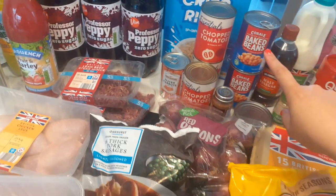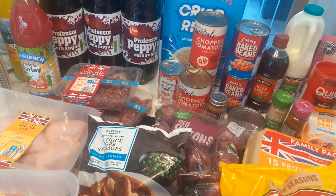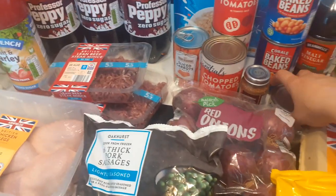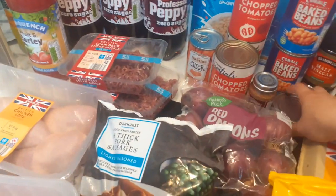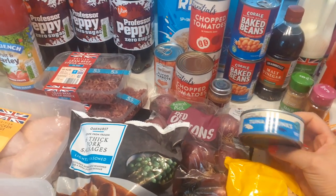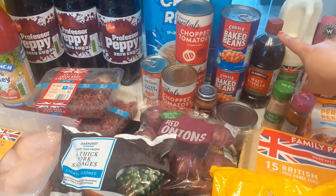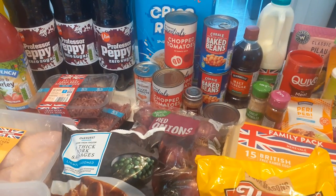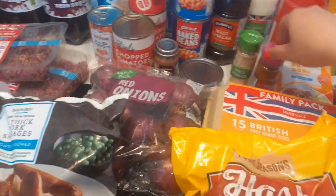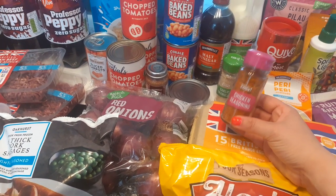On Slimming World you can have baked beans with scrambled egg for breakfast or with jacket potato, so I got two tins — they're 37p each now. I got hubby a tuna — he doesn't mind this one because he mixes it with mayo and a bit of hot sauce. That was 55p. I got some vinegar, which was 37p, and some chicken seasoning.